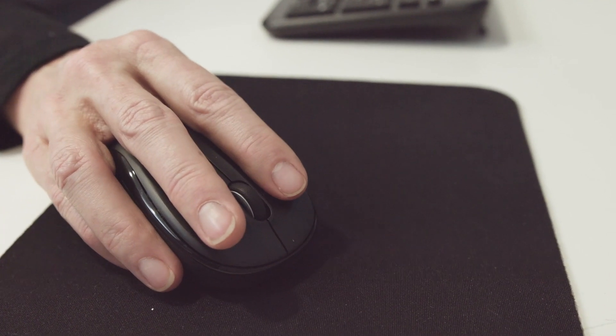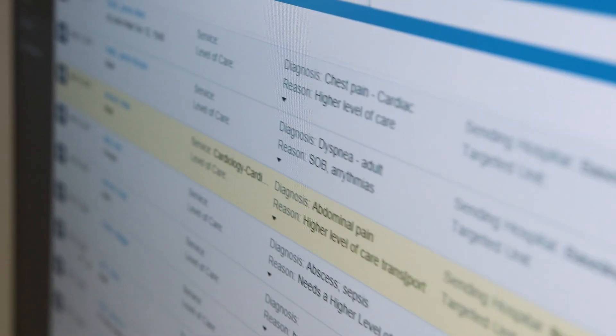Once we onboarded and went live with the command center dashboard, we actually revamped our whole safety huddle platform and how we deliver the message of our capacity, our bottlenecks, and flow. Daily we meet at 9:30 with the executive leadership team, pull up that command center dashboard, and it's visualized — easy to see. It creates the picture you need and you can speak through the information.